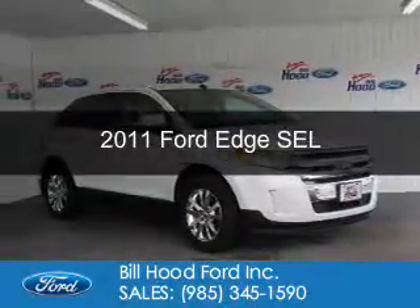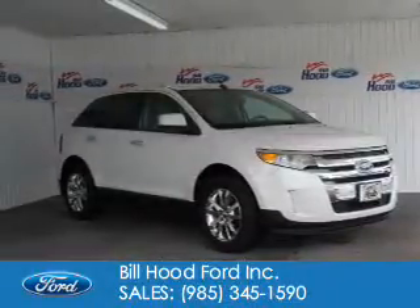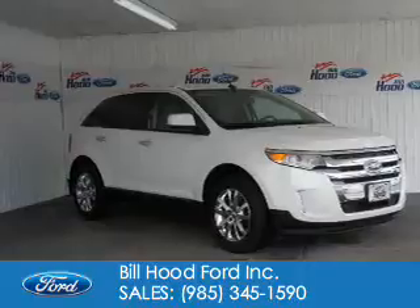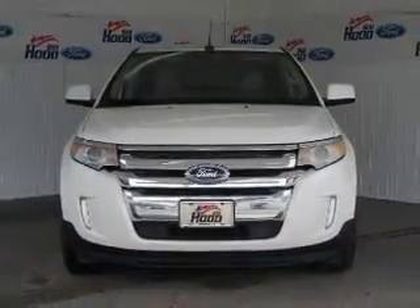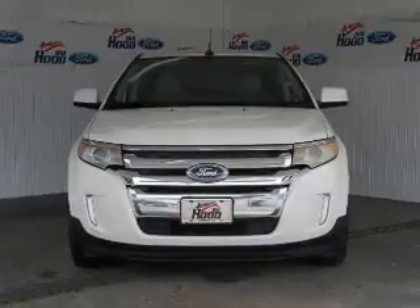This is a used 2011 Ford Edge. It's powered by front wheel drive, a 3.5 liter six cylinder engine, and a six speed automatic transmission.